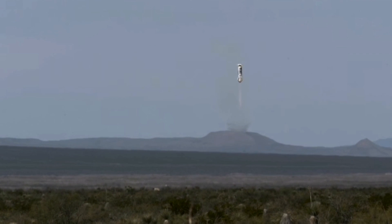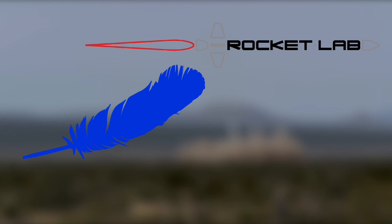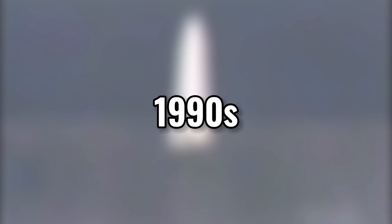Reusable rockets have spread among private space agencies like Blue Origin and Rocket Lab, and even in other countries outside of the US. However, the idea of vertically landing rockets was already invented in the last millennium.